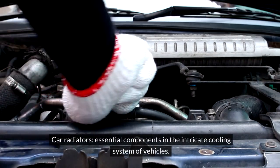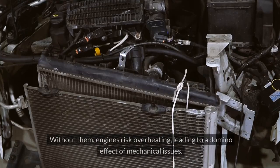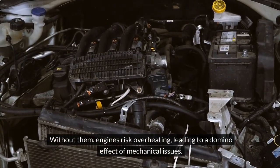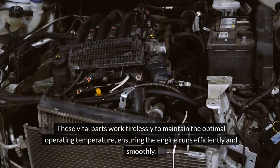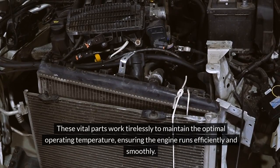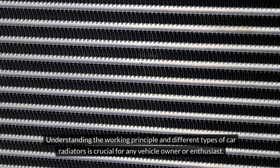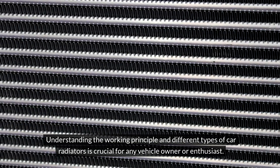Car radiators are essential components in the intricate cooling system of vehicles. Without them, engines risk overheating, leading to a domino effect of mechanical issues. These vital parts work tirelessly to maintain the optimal operating temperature, ensuring the engine runs efficiently and smoothly. Understanding the working principle and different types of car radiators is crucial for any vehicle owner or enthusiast.